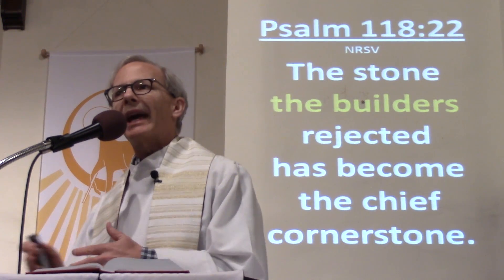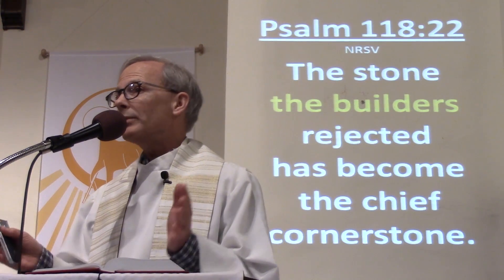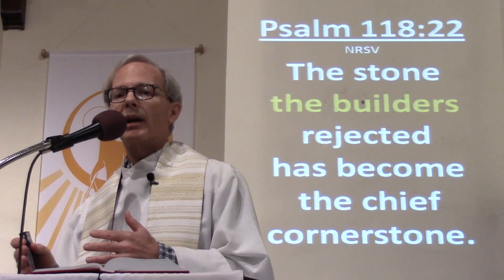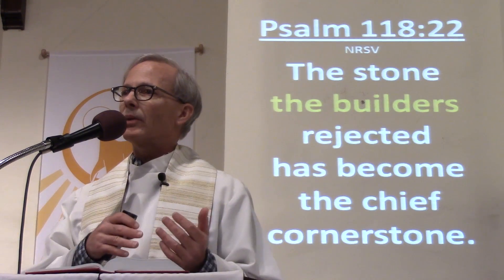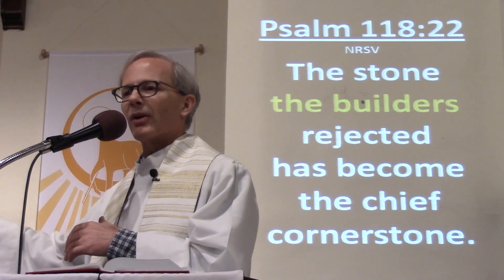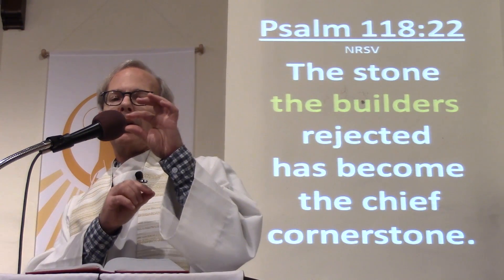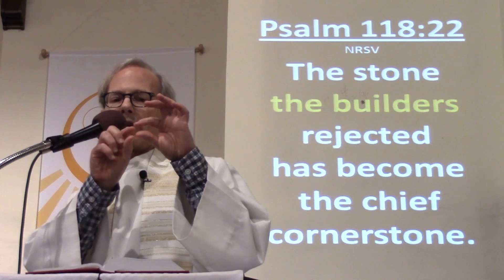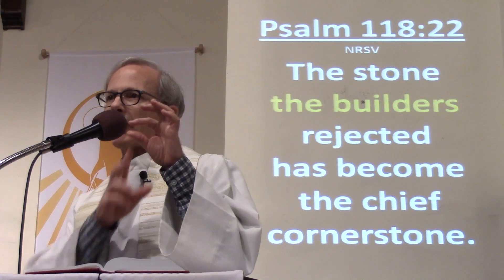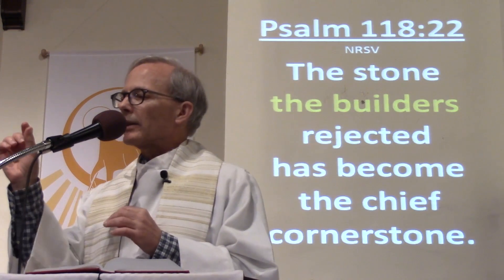A couple of things about it: it is the builders who are rejecting it. So it is the experts — the people who look around to try and find what would be the best stones to build with — the professionals. They've done this a long time; they know what makes a good material. Let me use an illustration that is just way far away from building. I used to edit Super 8 movies.